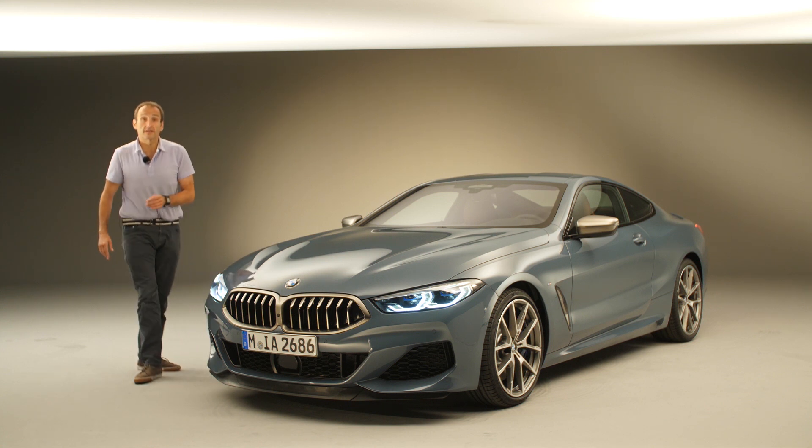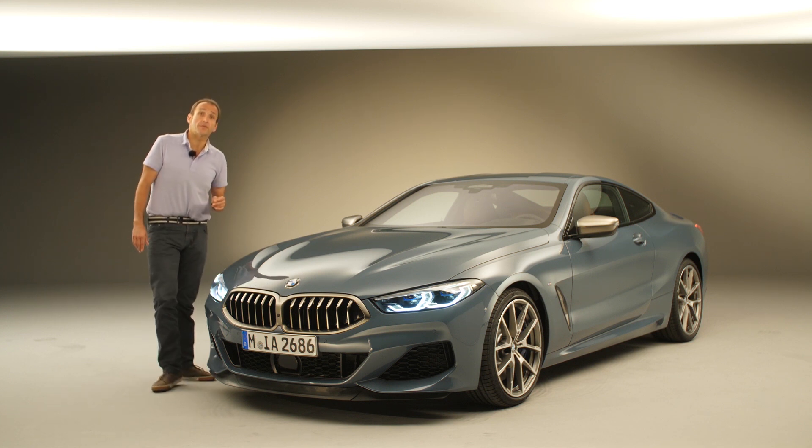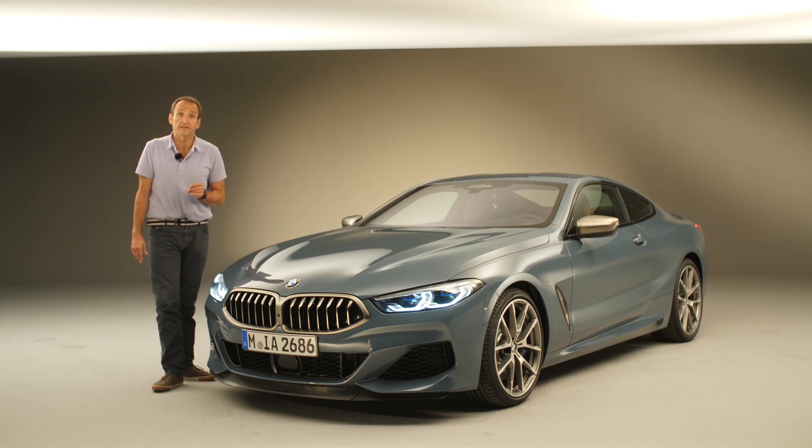Hello and welcome on Thomas Geiger car today with the brand new BMW 8 Series. Half a year before the car hits the European market in November 2018, I'm giving you a first glimpse into the new luxury sports coupe of BMW that is following the 6 Series.